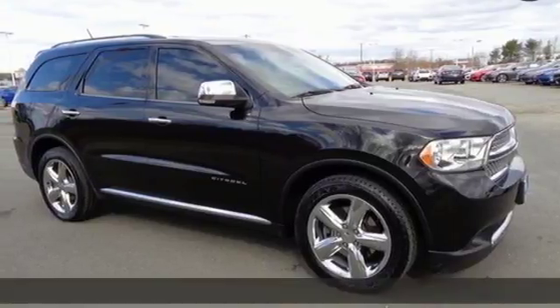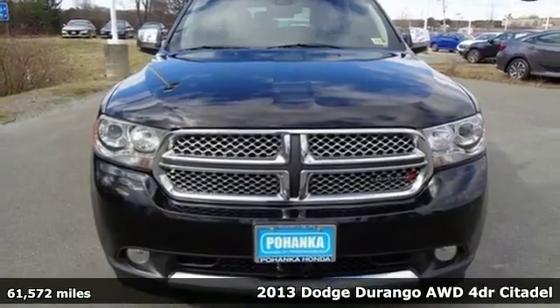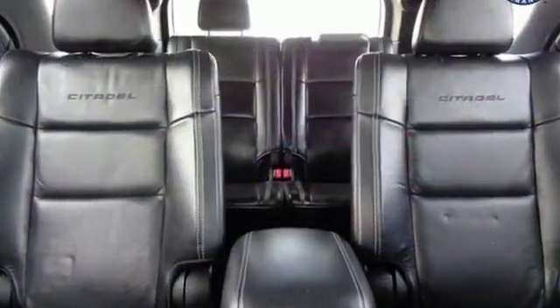It's a 2013 Dodge Durango. Dodge created a powerful machine not to be reckoned with. You'll always feel safe and secure with front fog lights, multiple sets of airbags, and brake assist.